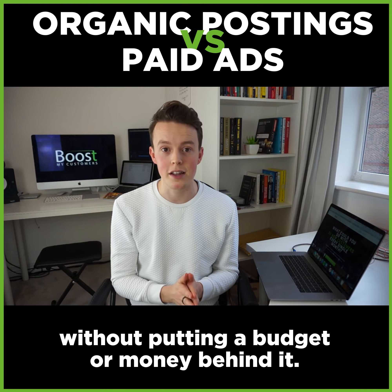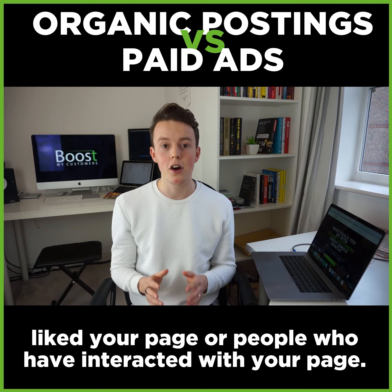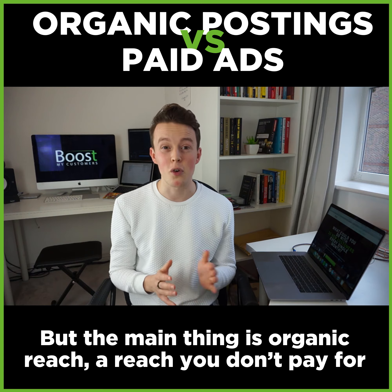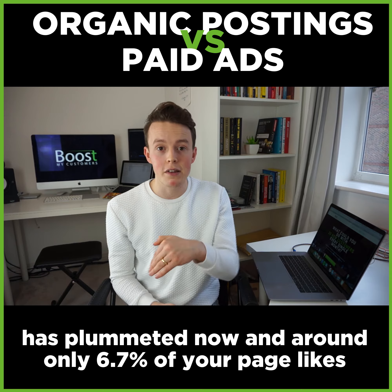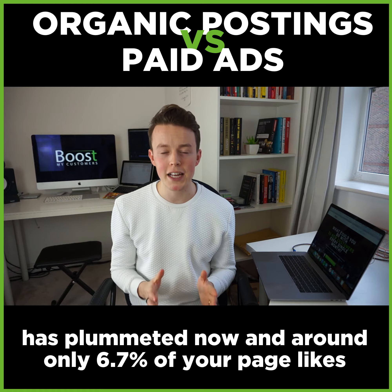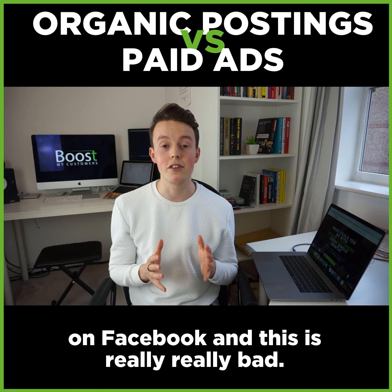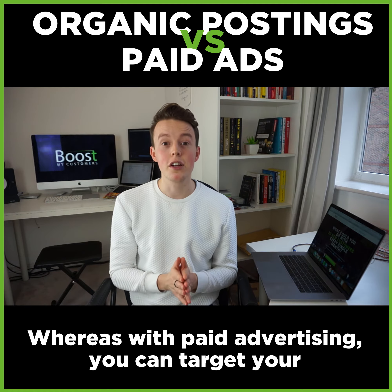Organic postings is really anything you post on social media without putting a budget or money behind it. The people who would see this would be people who have liked your page or interacted with your page. But organic reach has plummeted, and now around only 6.7% of your page likes or page followers will actually see your content on Facebook.